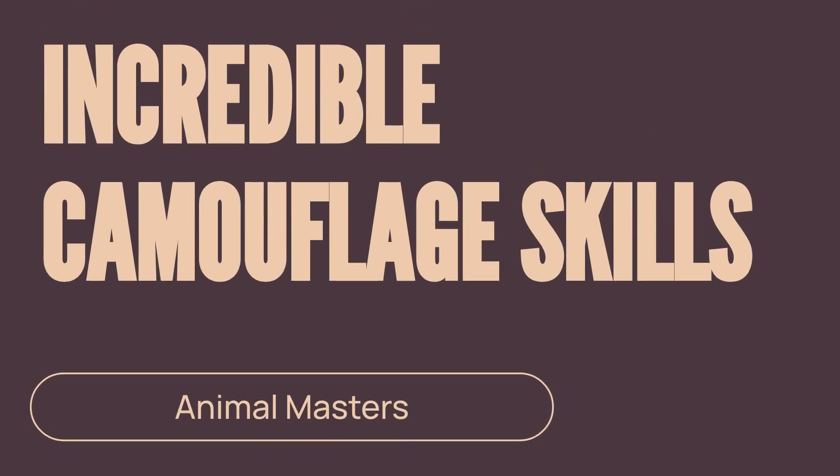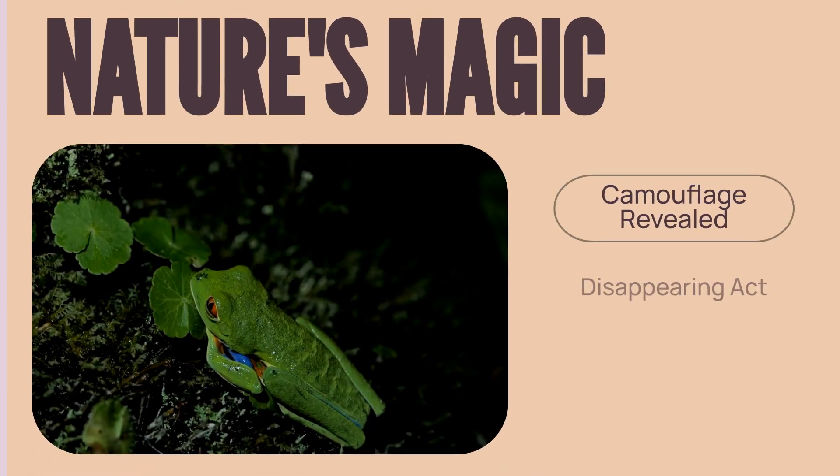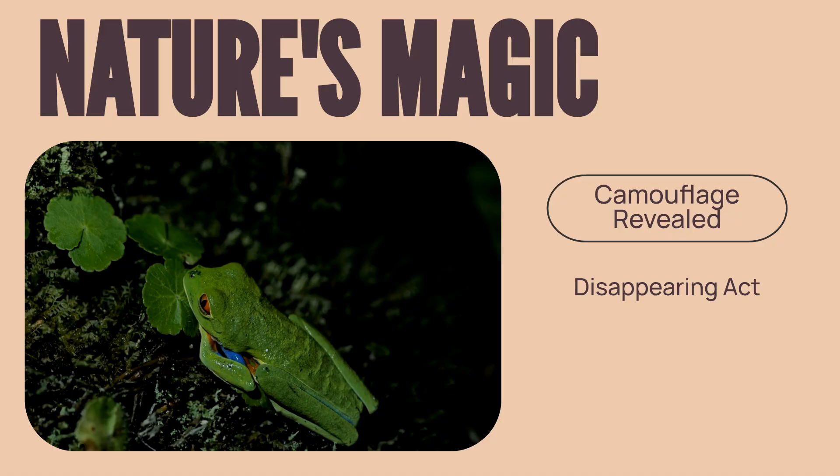Welcome to Animals Facts Trivia. Have you ever wondered how some animals seem to disappear right before your eyes? This isn't magic. It's camouflage, one of nature's most brilliant survival strategies.